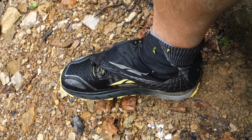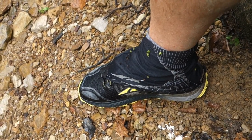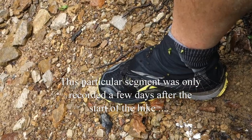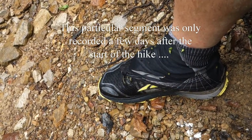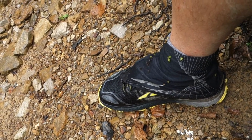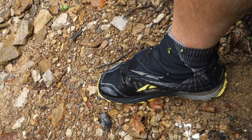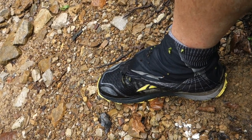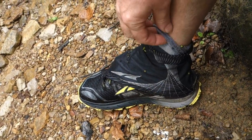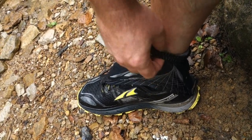Considering my feet have been soaked for five, six — well, most of today — it really started raining at nine o'clock, and my feet have just been wet all day, and no hotspots, zero. The only thing I've done is every morning put monkey butt powder on my feet. The socks are still wet from the previous day from sweating, but I've got a liner sock — the lighter gray — and then a thicker, heavier sock, which is the dark gray. And then the gaiters.